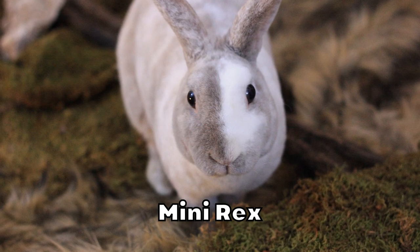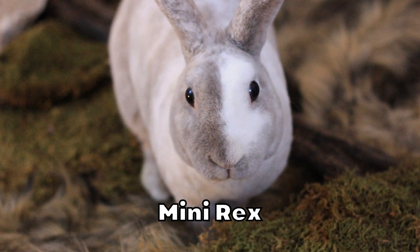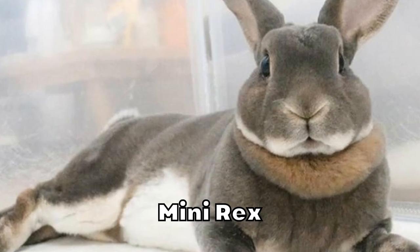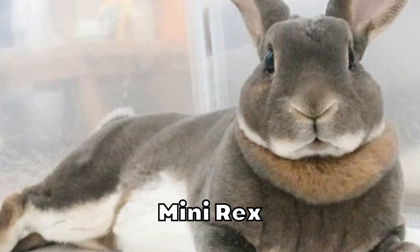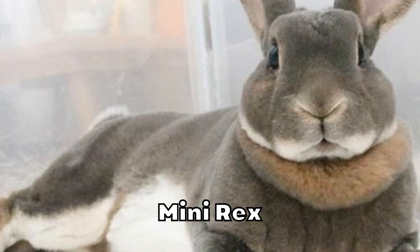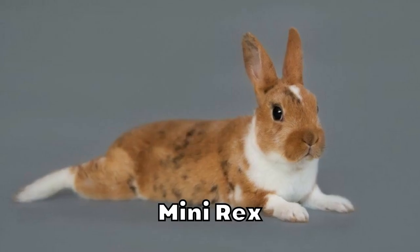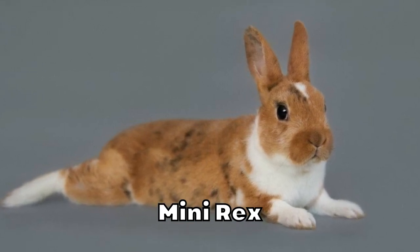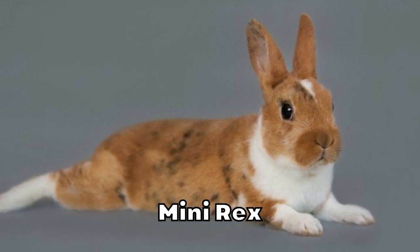Mini Rex. The Mini Rex enjoys a lot of popularity. In fact, they may be the most popular companion rabbit, especially in the United States. They're family-friendly and love children, but they're also a bit smaller than most rabbit breeds. Therefore, they require less room to exercise and tend to be easier to maintain. They're calm rabbits, but they do require a bit of exercise. You'll need to take them out of their hutch at least once a day for socialization and exercise. These rabbits can live up to 10 years, much longer than your average rabbit.